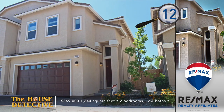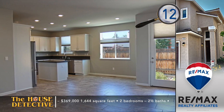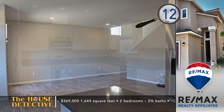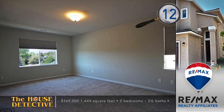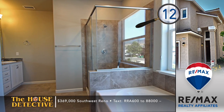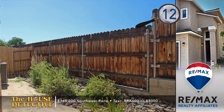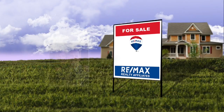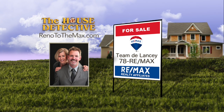Looking for an investment, your first home, or even a corporate retreat? Home number twelve is an almost-new condo in an established Southwest Reno address. This two-bedroom, two-and-a-half bath townhome has a great room design with large-format flooring and upgraded appliances included. Upstairs are two master suites with builder-included window coverings. The washer and dryer in this 1,644 square foot home are included as well. Priced at $369,000, with a common area featuring bocce, horseshoes, and a picnic area. Call Team Delancey at RE-MAX at 78RE-MAX.